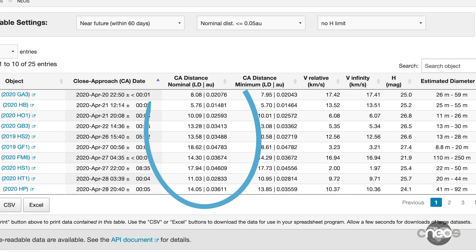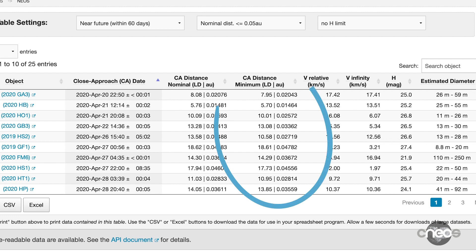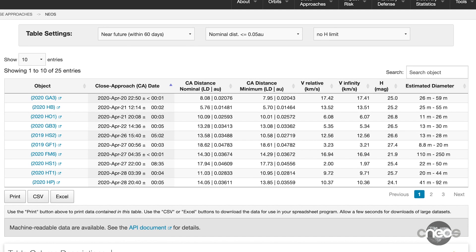The first column is the nominal distance at which the object will come to Earth — the most likely closest distance as it zooms past our planet. The minimum distance column provides information on the closest the object can possibly come during its flyby, considering all possible uncertainties. This state-of-the-art CNEOS orbital modeling is very, very precise.